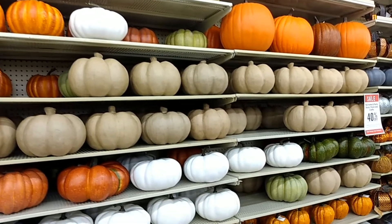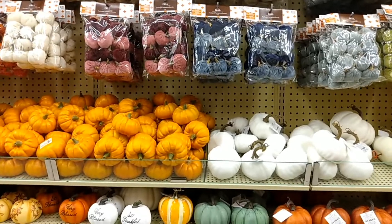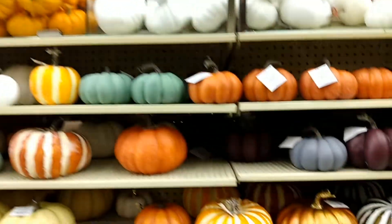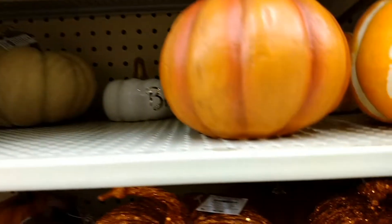We found the pumpkins — there are a bunch. Unbelievably they don't have a lot of Halloween stuff in here. We were here a couple weeks ago and it was full. It's more fall stuff right now, so they do have a lot of these cool pumpkins right here. Big shiny one.